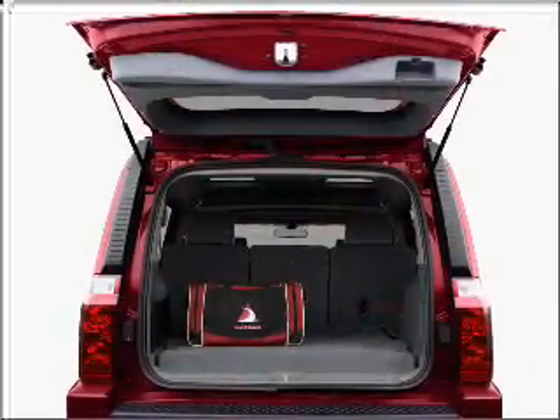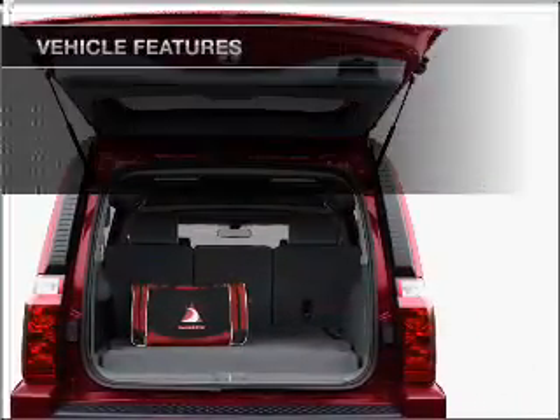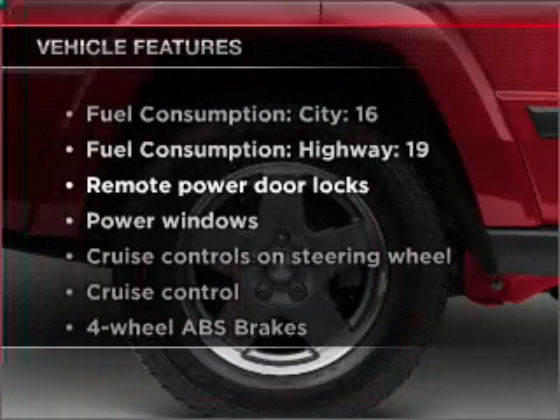Brake safely with the anti-lock braking system. Heated seats offer comfort in cold weather. Plus, enjoy these notable features that are included in this ride.